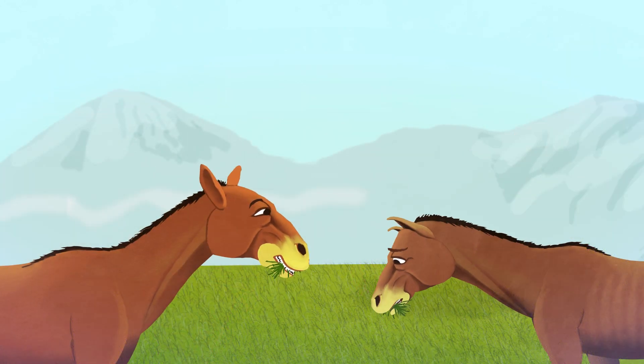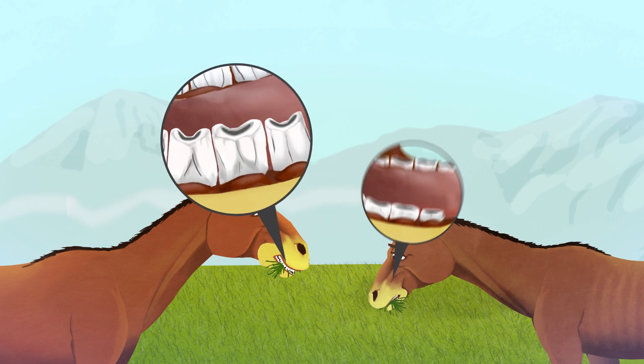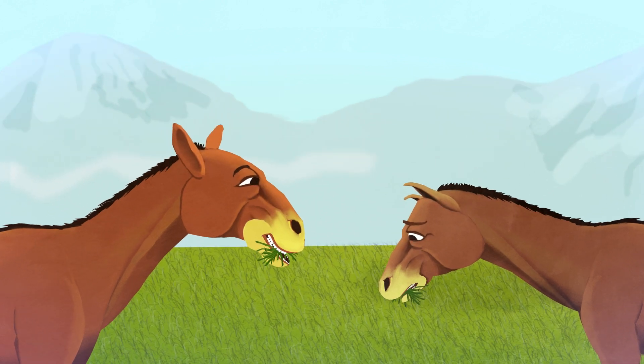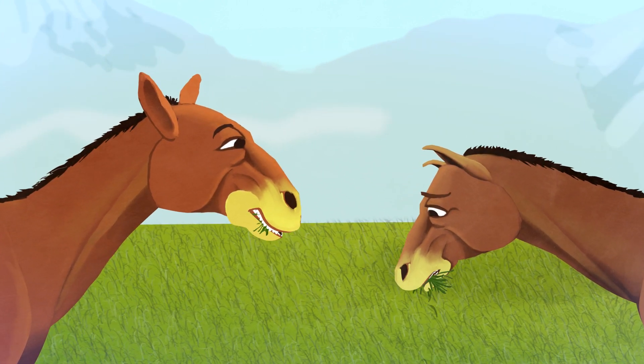Now suppose it just so happens that some of the animals in the group have teeth at the back — molar teeth — that are taller and have ridges. These animals find that they can use their ridged molars to grind the tough grass.